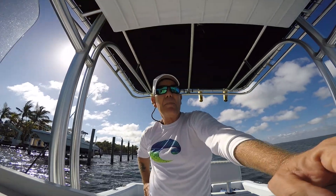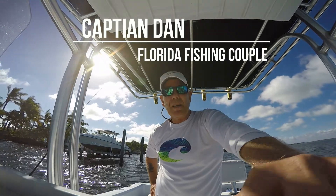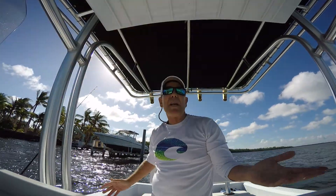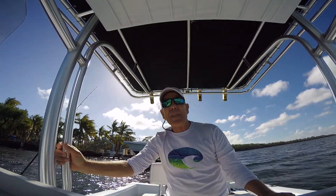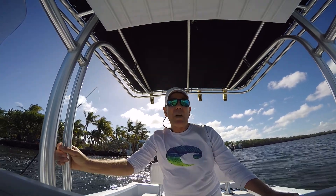Alright, so I'm out on Bayside today. The wind is still 20-plus out there by the reef, so I thought I'd just come on out and do some Bayside fishing. I've been doing some snorkeling out here and saw some awesome sheepshead and some fantastic mangrove snapper. So I came out the other day, didn't do too well.